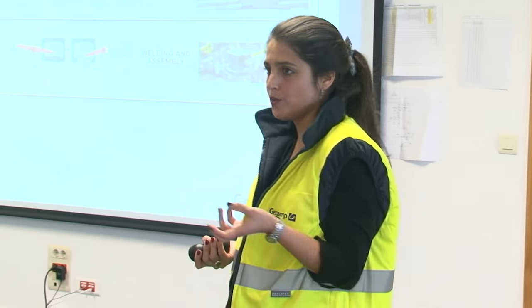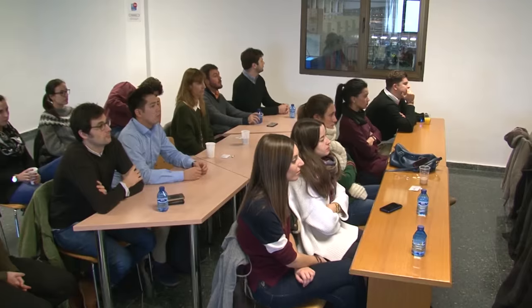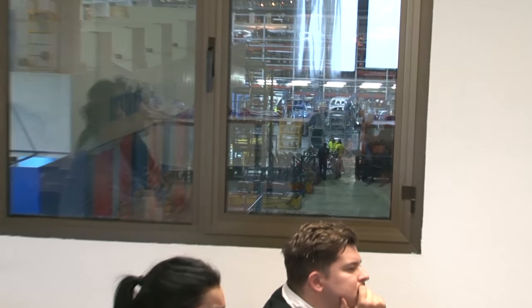Natalia, who's addressing the students today, herself earned a Masters two years ago and now works here in the logistics division. After the welcome, it's time to take a look at the factory floor.